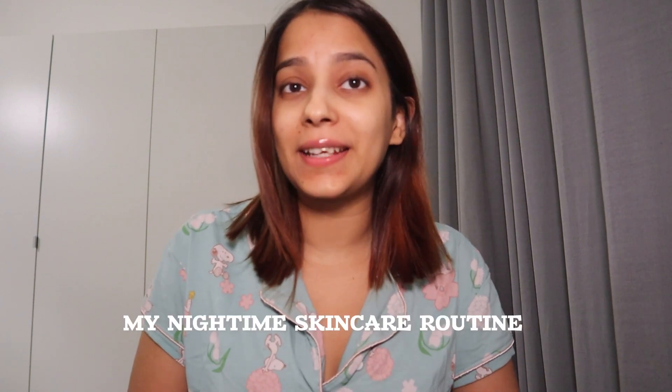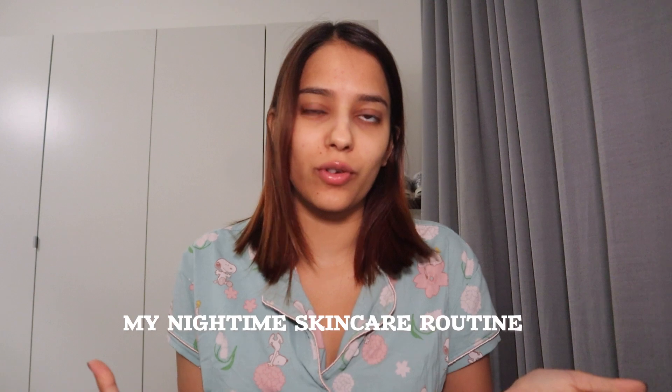Hey guys, it's Anastra and welcome back to my channel. I'm in my PJs and I'm very sleepy, but before that I always make sure to do my nighttime skincare routine. It's super essential, you know, after a long day and also after a full day of makeup. No matter if you're wearing makeup or not, please do your skincare — clean, moisturize. It's really important. So I thought today I should share my nighttime skincare routine with you guys.